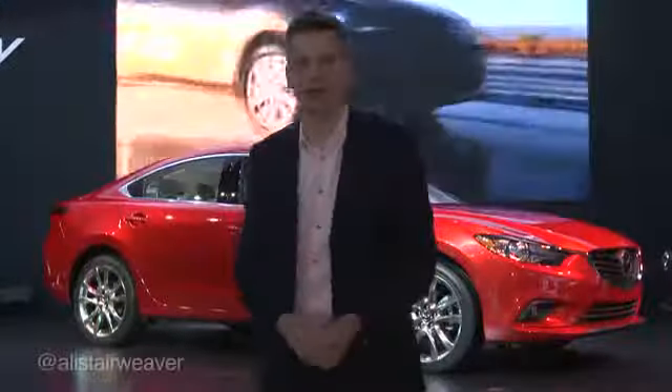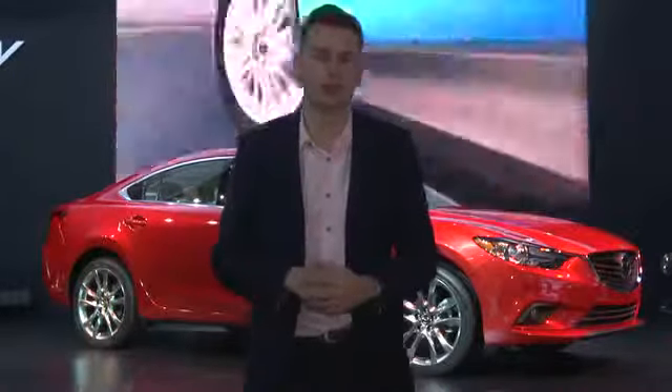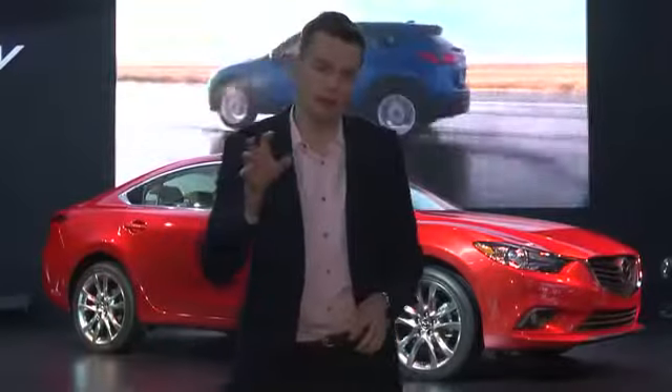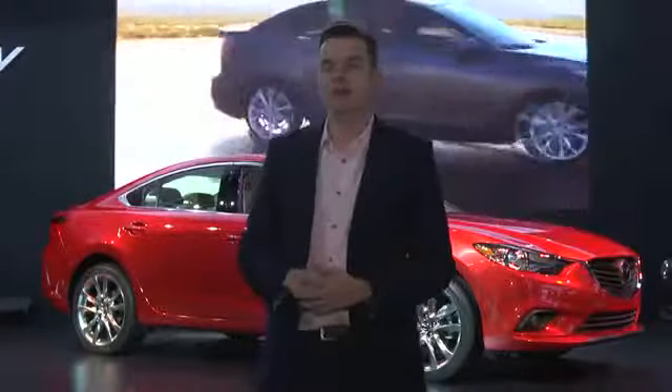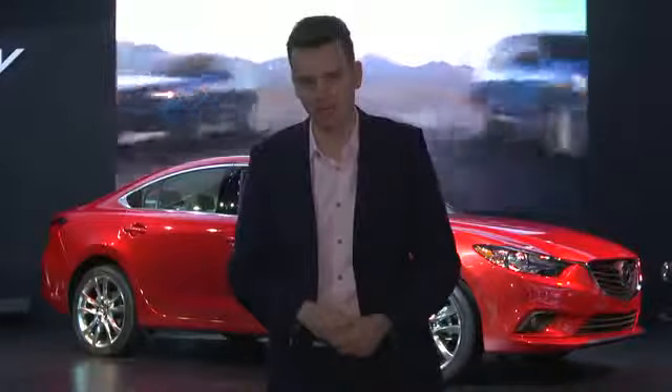Making its US debut here in LA is this, the new Mazda 6. And contrary to what we were told at the Paris show in September, it will be offered with a Skyactiv diesel engine here in the US, as Mazda goes gunning for the Volkswagen Passat TDI.